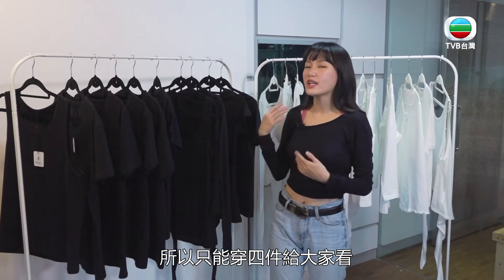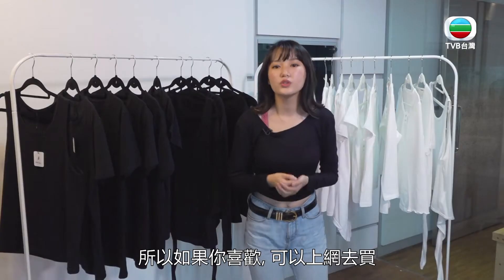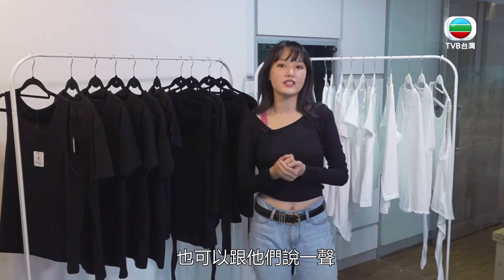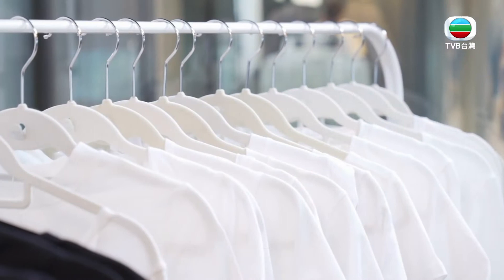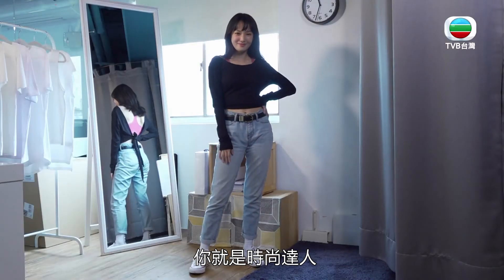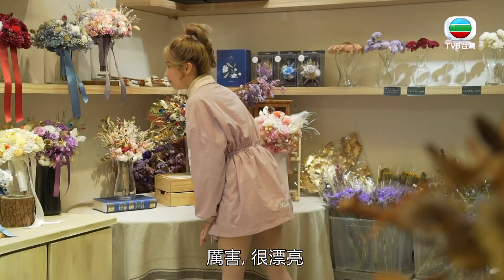这件黑色的非常显瘦，如果你想凸显身材、小露一点性感的话非常适合。它是短版可以露出腰部。他们这边会维持50种款式，我今天挑了4种，都非常好搭。除了女生的T恤之外还有男生的T恤，喜欢的话可以上网购买，或者预约试穿让他们帮你搭配。穿搭并不难，只要拥有百搭的T恤，配上简单的配件你就是时尚达人。